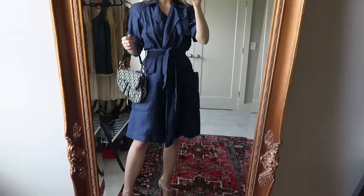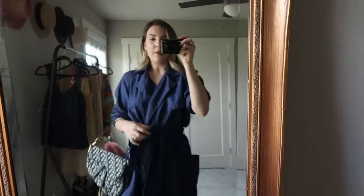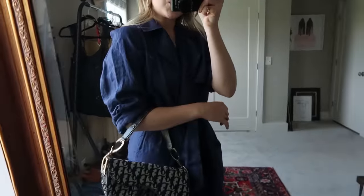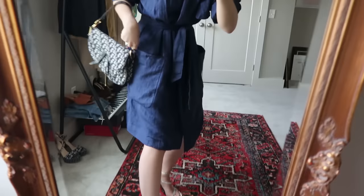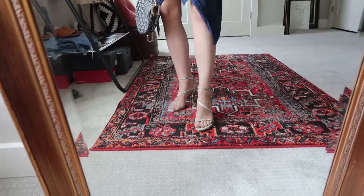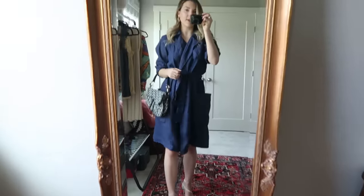Here is the first look: the linen Gap trench coat, new with tags from Sunshine Thrift. If it's still a little colder where you live, you could wear it open with light wash jeans or linen pants. Since it's summertime here, I decided to wear it as a dress with the sleeves pushed up. I did my little Dior saddlebag with it, and the shoes are those incredible Stuart Weitzman strappy snakeskin sandals — I love the texture they add and how they elevate the whole look. That is look number one — I feel very classy in this.